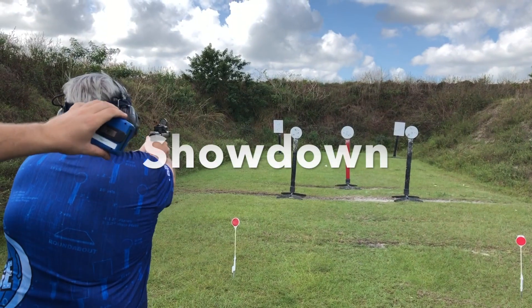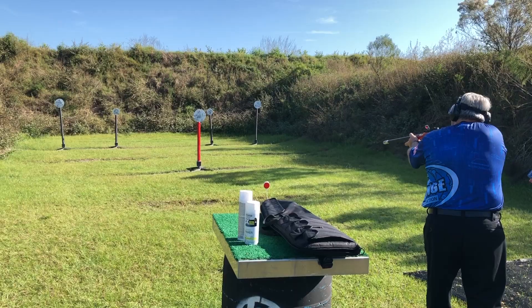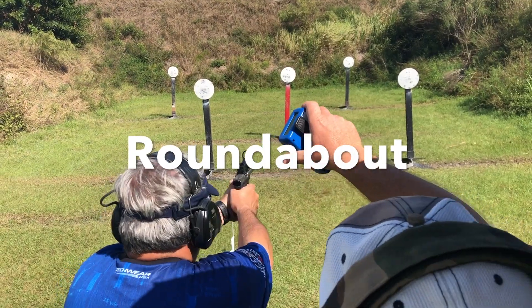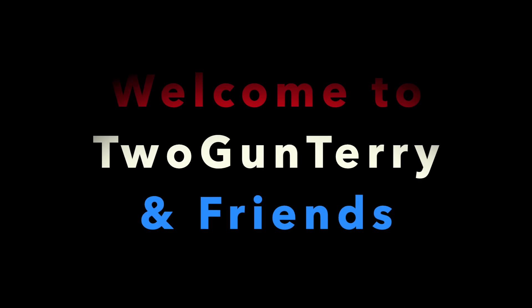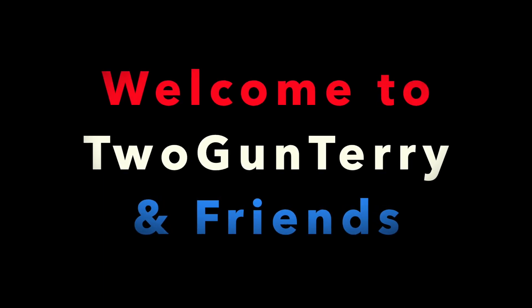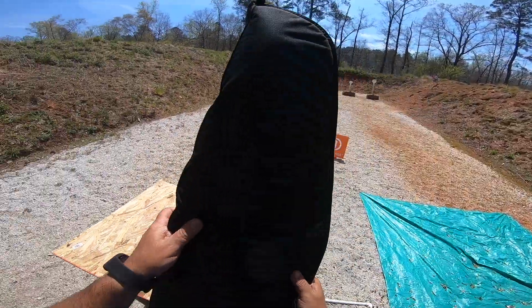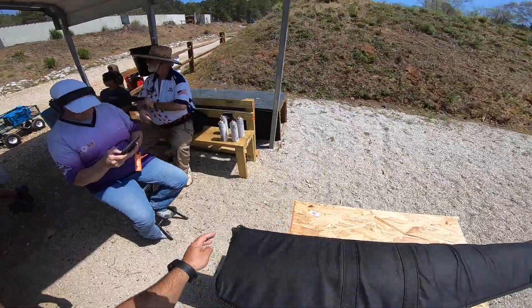Are you ready? Make ready. Thank you, sir. Let's try it. Let's do what he said.